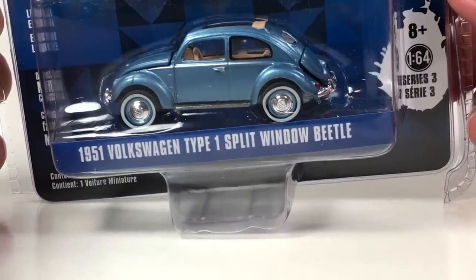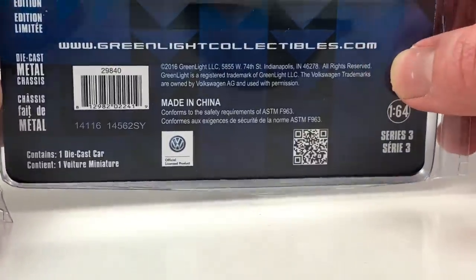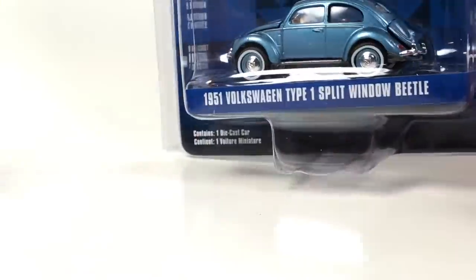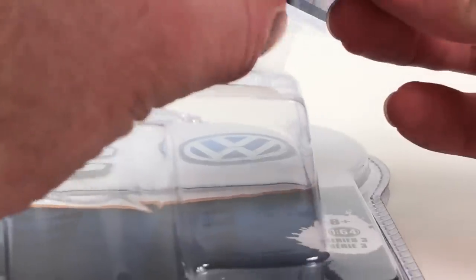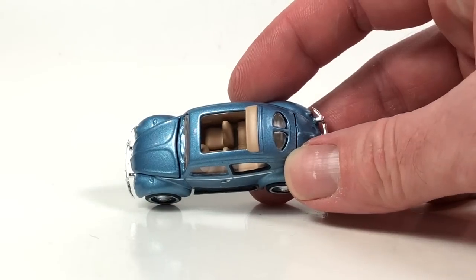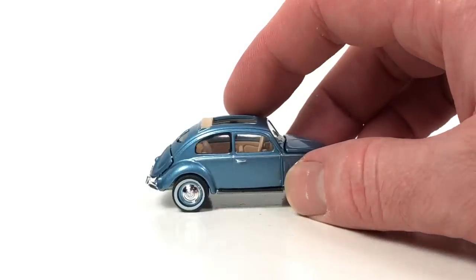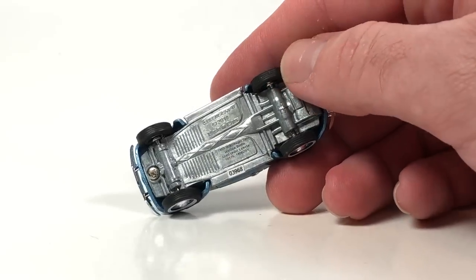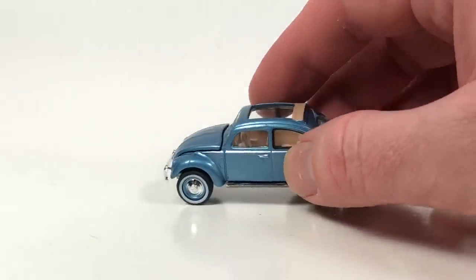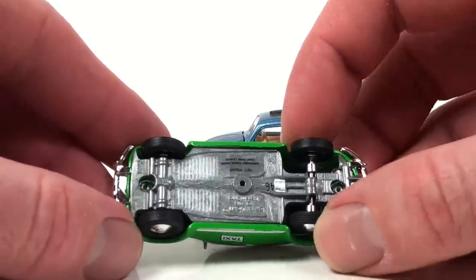Number three is the Volkswagen Type One Split Window from Club V-Dub Series 3, copyright date 2016. The number on this one is 2446. It's somewhat plain jane, except this is a variation of the tooling with an open top, which is pretty cool. It does sport opening features and lens detail. It's an all right roller — this one's number 3968.